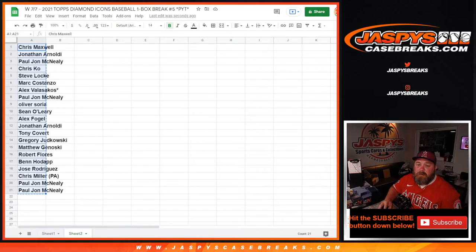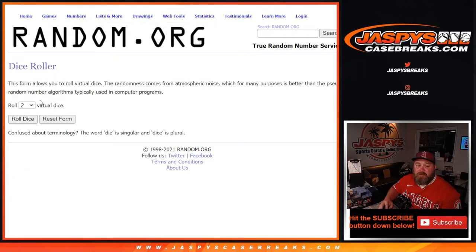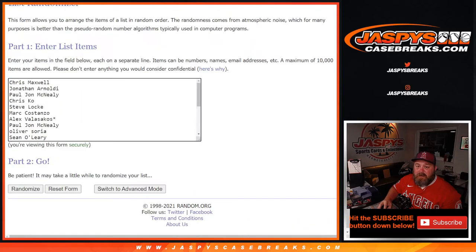We've got 21 people in the randomizer here, from PJ back up to Chris. Top two get fifty dollars in break credit each. Two and a three, five times. Top two names each get fifty in break credit. Top two after five spins — good luck.